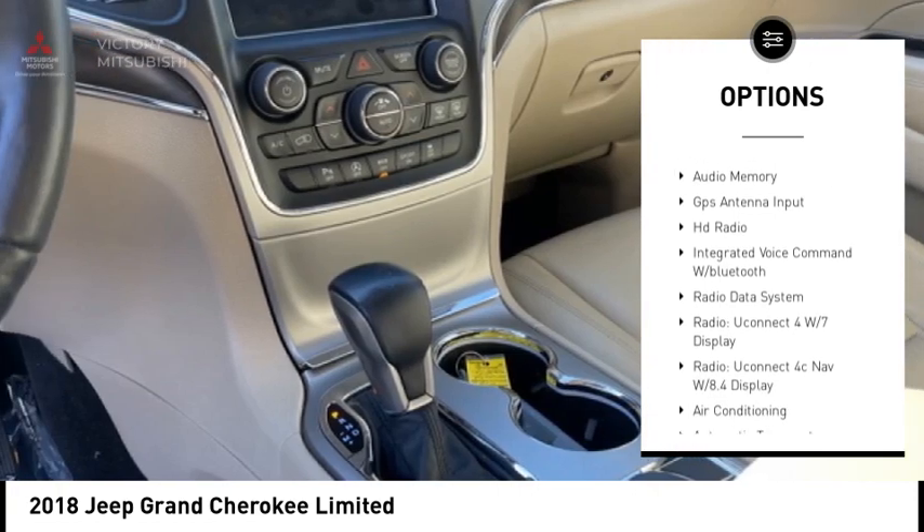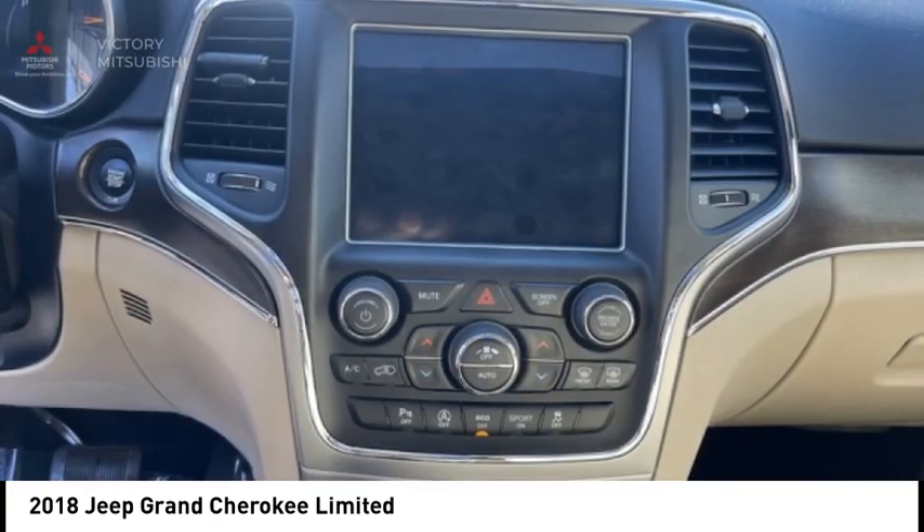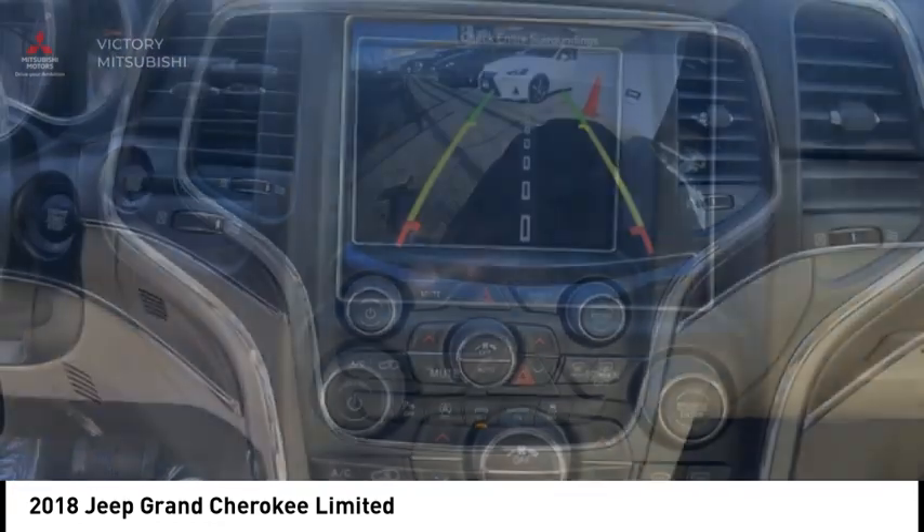Fog lights, four-wheel disc brakes, speed control, electronic stability control, traction control.